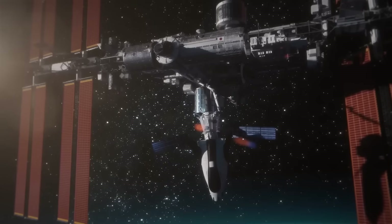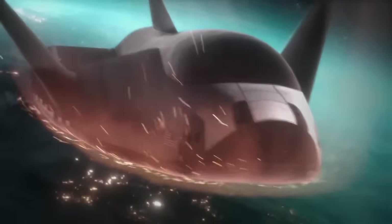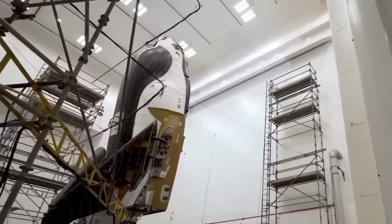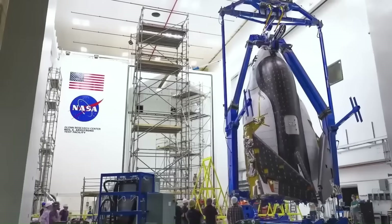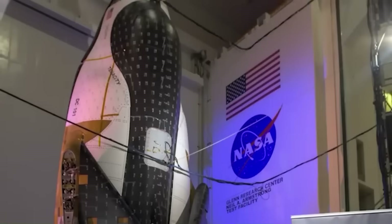And that's where the story turns critical, because this isn't just about a cool-looking space plane missing a launch date. NASA depends on Dream Chaser as part of its cargo strategy for the ISS, and every setback ripples outward into mission planning, budgeting, and international commitments.